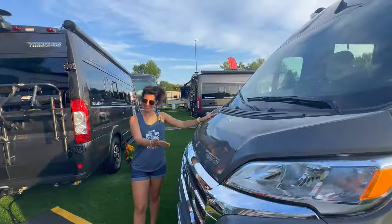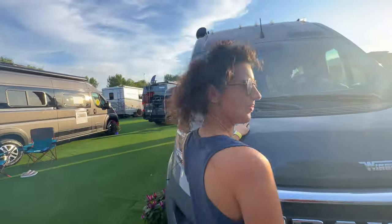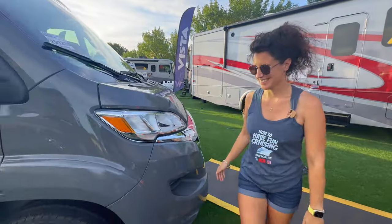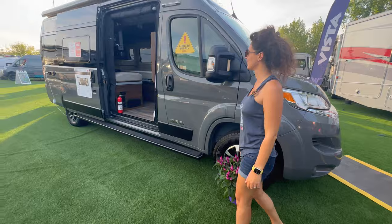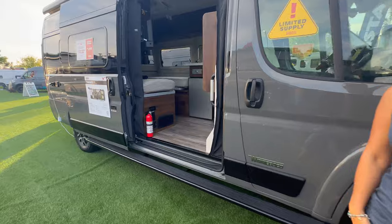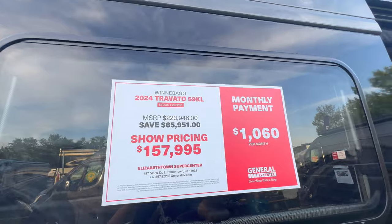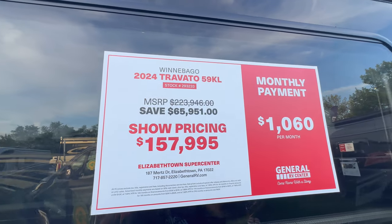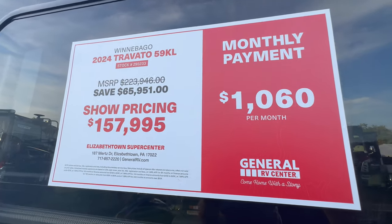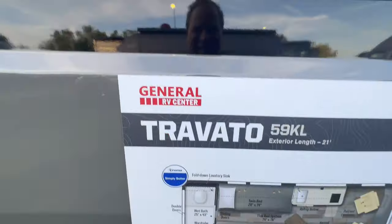2024 Travato — we've done lots of Travato reviews, one great camper van. We're doing a quick one today with Aliche, the queen of Class Bs. She's seen all kinds of Class Bs all over the world, from India to Europe to the United States. Today is a special day — we're not going to spend a lot of time since you all know what a Travato looks like, but we wanted to give you an update here from Hershey, Pennsylvania at the RV show. 2024 Travato 59 KL, marked down to $157,000.